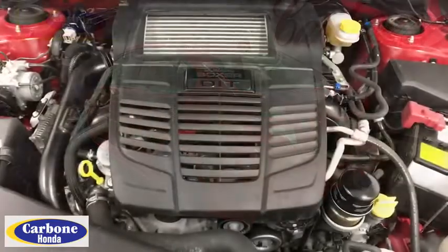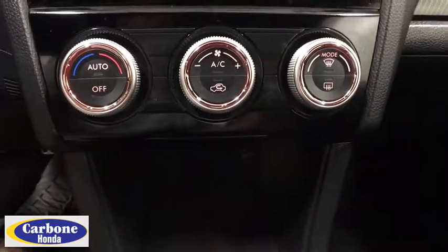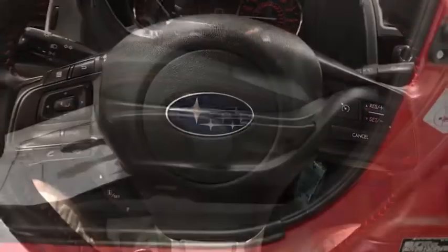Here are some of this vehicle's great options: stability control, steering wheel audio controls, all-wheel drive, backup camera, anti-lock braking system, traction control, keyless entry, leather-wrapped steering wheel, Bluetooth, power steering, adjustable steering wheel, cruise control.